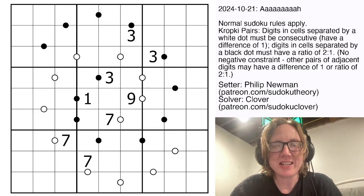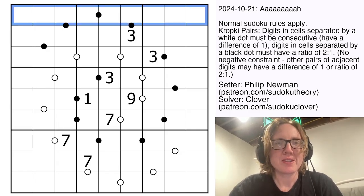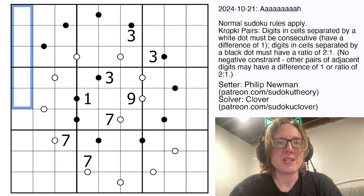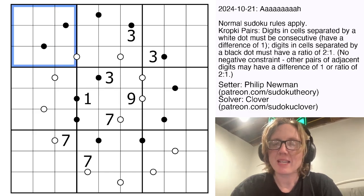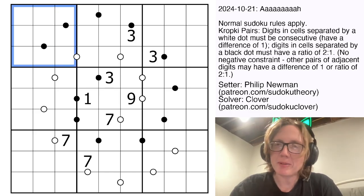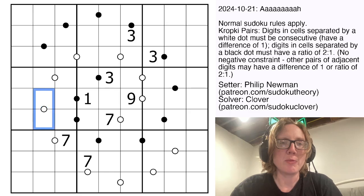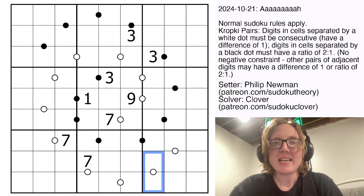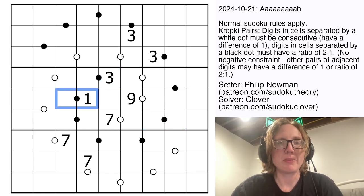It is a Kropke-Paris Sudoku, so we have normal Sudoku rules: digits appear once each in each row, each column, and each 3x3 region. There are also some black and white dots on the grid. Digits separated by a white dot are consecutive, meaning one is exactly one bigger or smaller than the other. Digits separated by a black dot are in a 1 to 2 ratio, meaning one is exactly double the other.